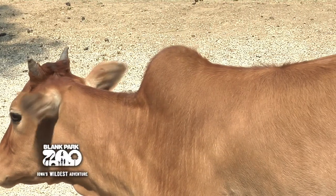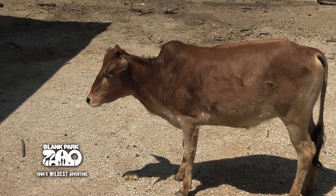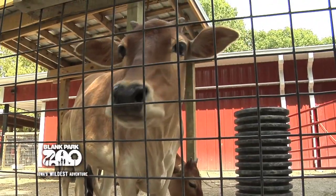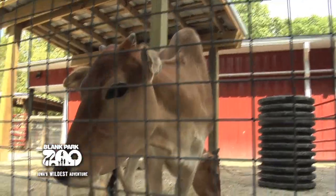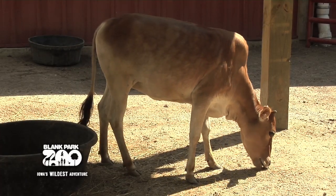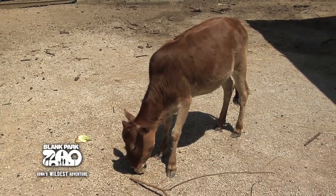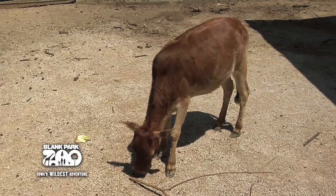Like larger Zebu, they are characterized by their hump. Their coats are short and dense and can be a variety of colors. They tolerate warmer climates very well, but need shelter when it gets below freezing. While there are various breeds of miniature cattle, the Miniature Zebu is the only true miniature, meaning they are naturally small and have not been cross-bred to achieve their short stature.